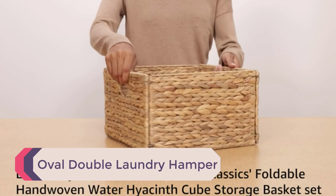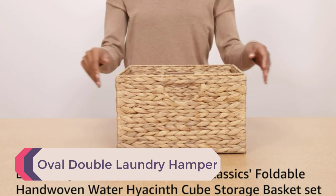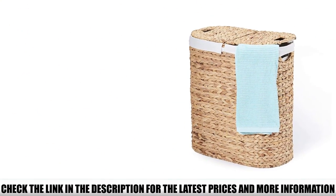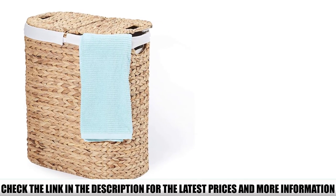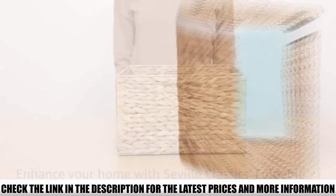Number 1: Oval Double Laundry Hamper. This laundry hamper is environmentally sustainable. Designed with two interior baskets and two separate lids, it's ideal to separate and sort laundry before washing day. Both baskets come with a canvas bag that protects your clothes from the basket and can be thrown into the wash with the rest of your clothes.